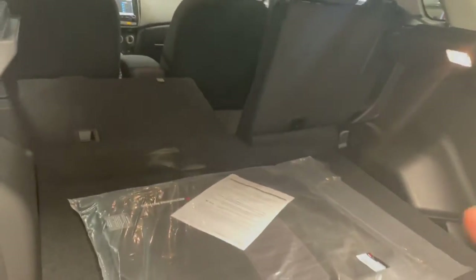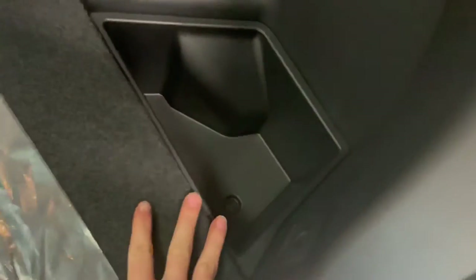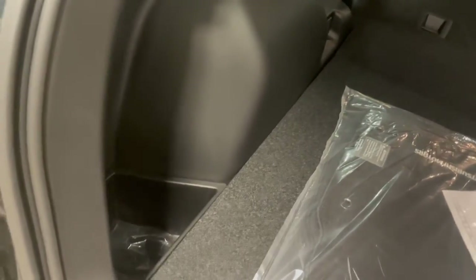Back here you can really see how many storage options you have — whether you want to keep those seats down or keep them up, you still have all the space, including some extra storage compartments right on either side of the trunk. This is really great for keeping things like milk or windshield fluid — anything that you don't want rolling around the vehicle while you're driving.